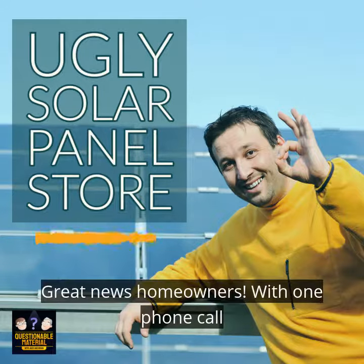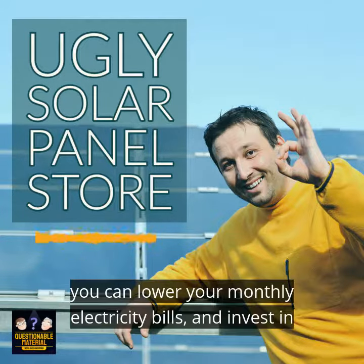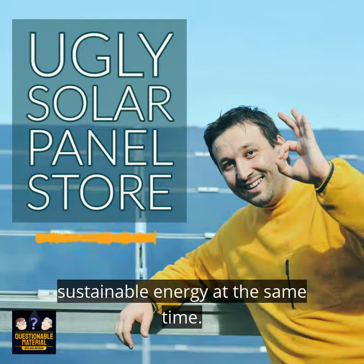Great news, homeowners. With one phone call, you can lower your monthly electricity bills and invest in sustainable energy at the same time.